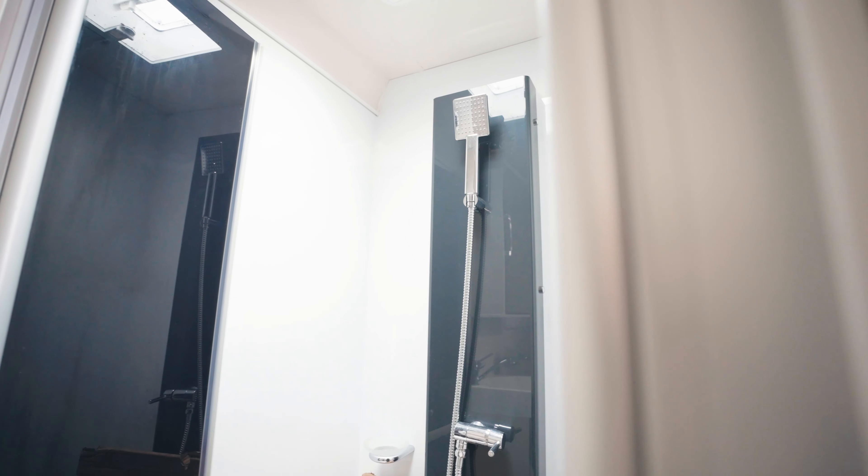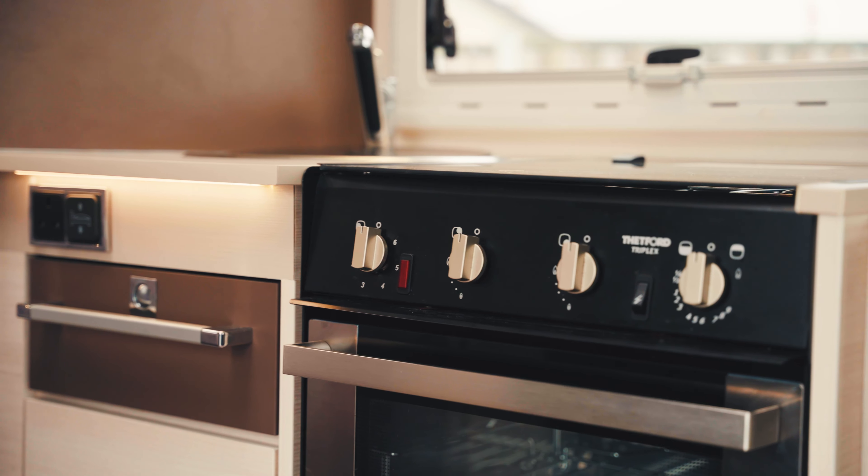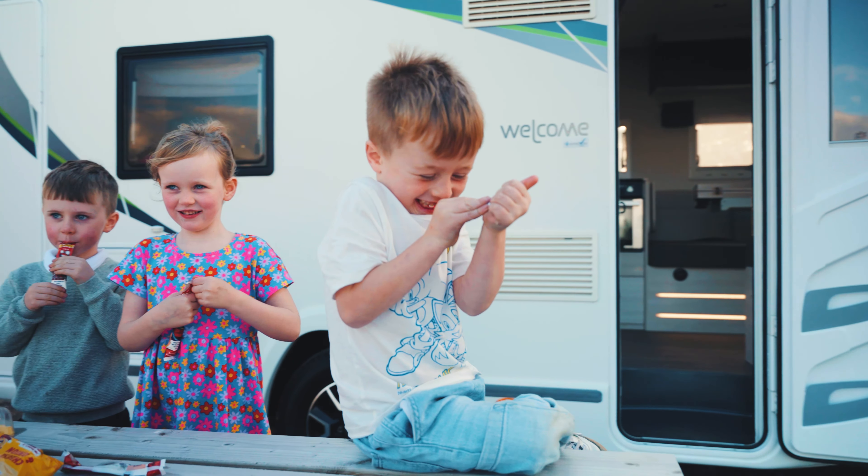To the end of this motorhome is your washroom. To the centre is your kitchen, including your three-hob gas burner, your oven, your grill, your microwave, fridge and freezer.